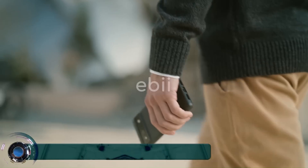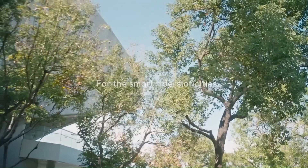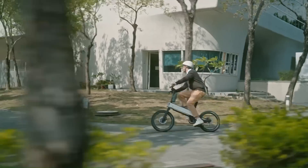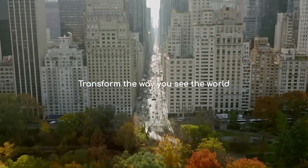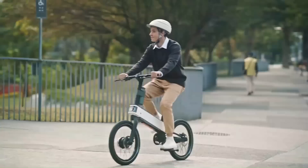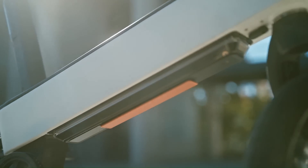Acer ABI. Acer is branching out into the e-bike market with the launch of a new model called the ABI. While the company is known for its PCs, the innovative e-bike leads with a technologically advanced yet minimalist design, featuring a powerful electric motor, airless tires made from recycled materials, and collision detection sensors for added safety.